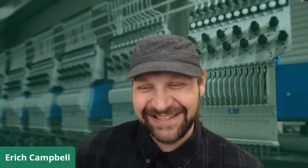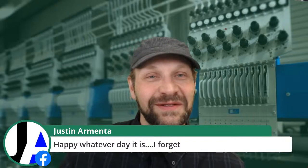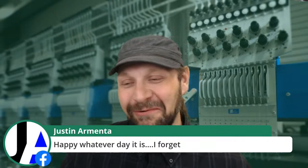Justin Armenta, digitizer in his own right — happy whatever day it is. In a COVID world, that seems to be the case for a lot of folks. As an entrepreneur, if you run your own business, you have the freedom to work the hours you want — any 24 of them per day you like. Donna says thank you and happy Friday. Frank, thank you for sharing on your group, and thank you for coming in from all the way across the pond in the UK.